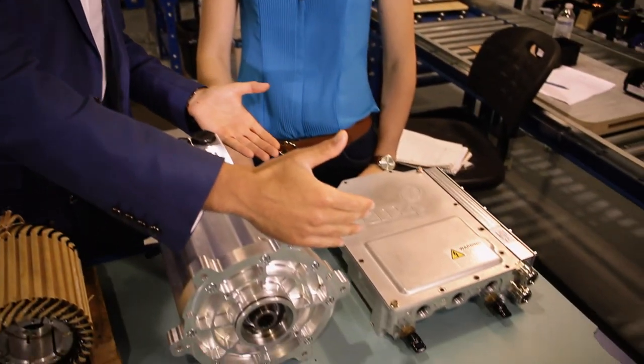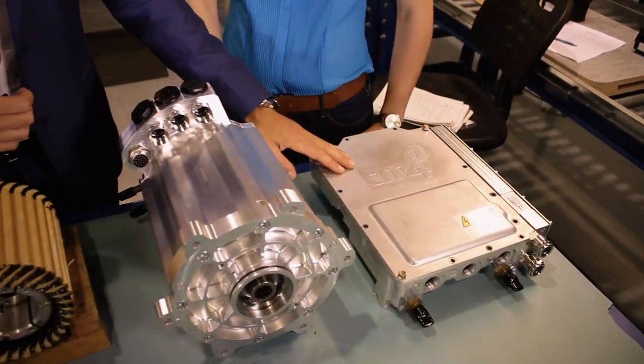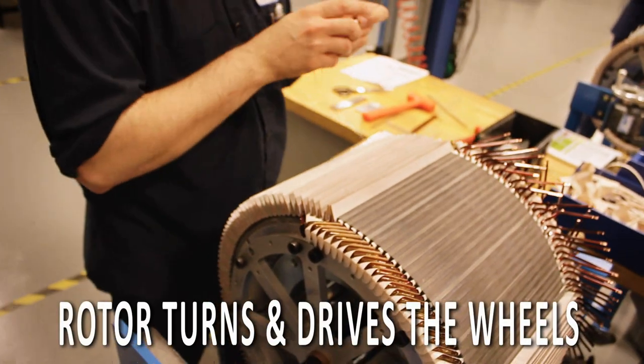How does an electric car work? An electric car is pretty simple. You need a battery source, so energy comes in direct current into the inverter, and the inverter converts the DC current into alternative AC current, which in the end turns the motor and makes the wheel turn.